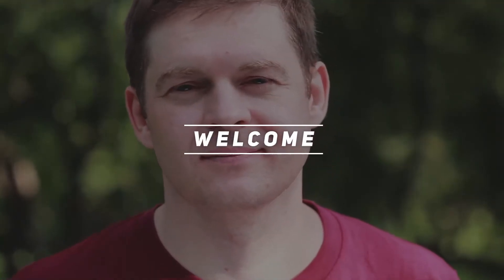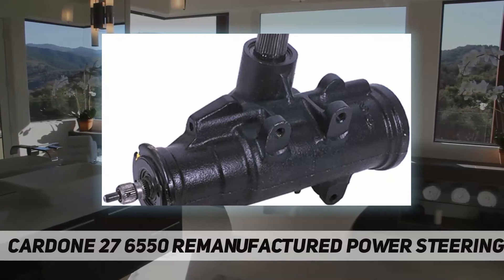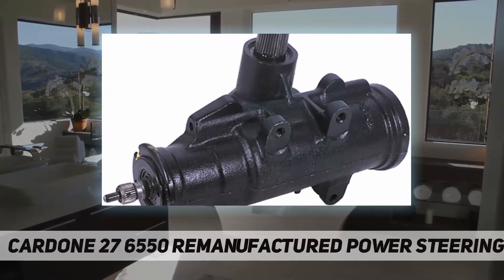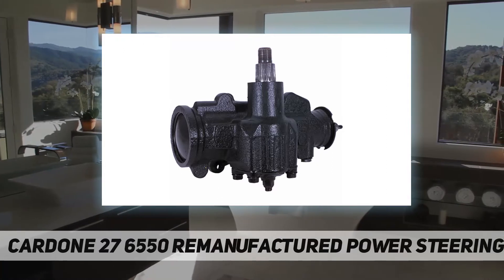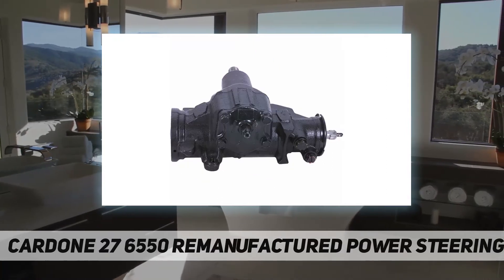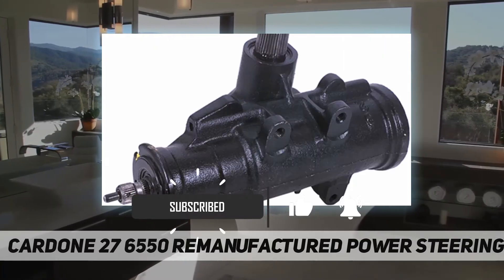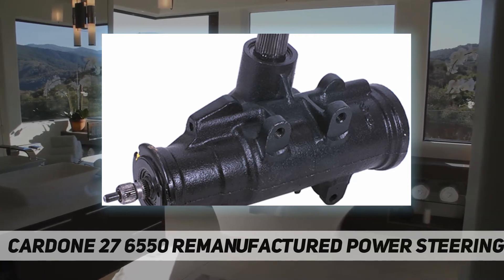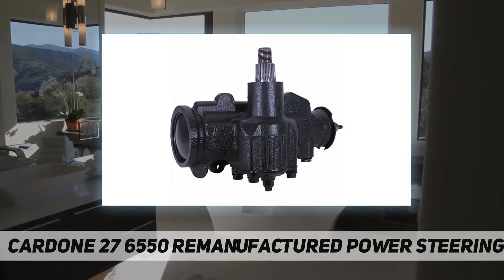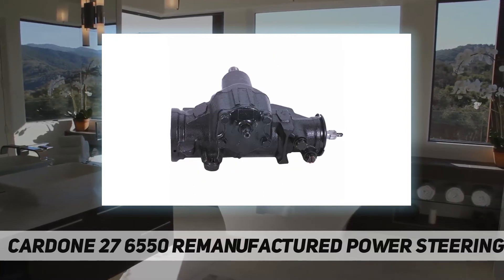Welcome back to the channel. Cardone 27-6550 remanufactured power steering gear — the steering gearbox is the heart of the vehicle's steering system. It guides the wheels' movement in conjunction with the direction the steering wheel is rotated, helping achieve ideal steering response for more efficient driving. Cardone remanufactured steering gearboxes are re-engineered, built, and tested to match OE performance.